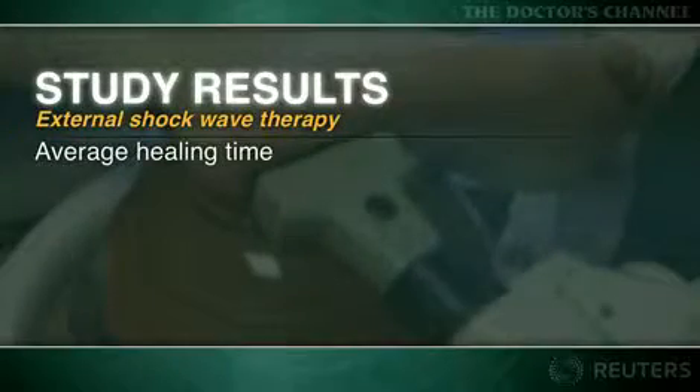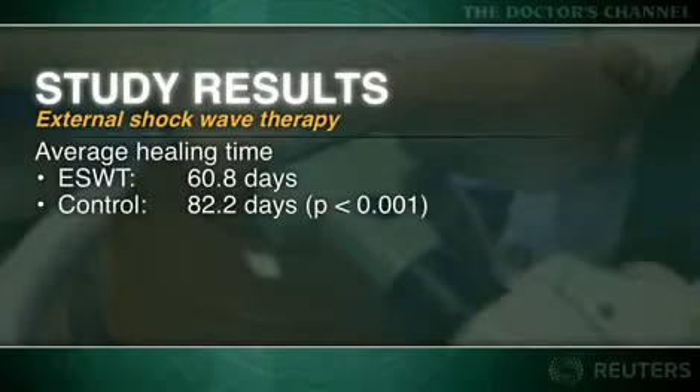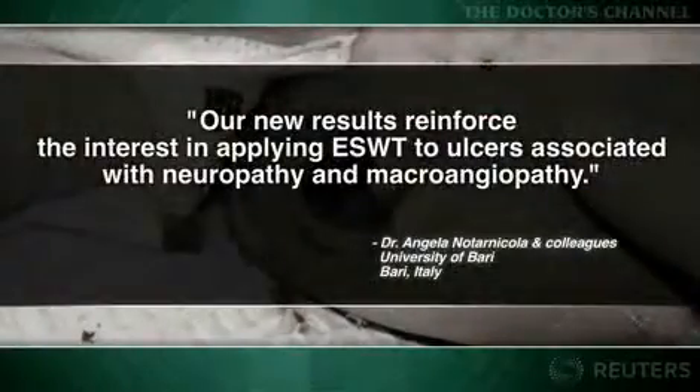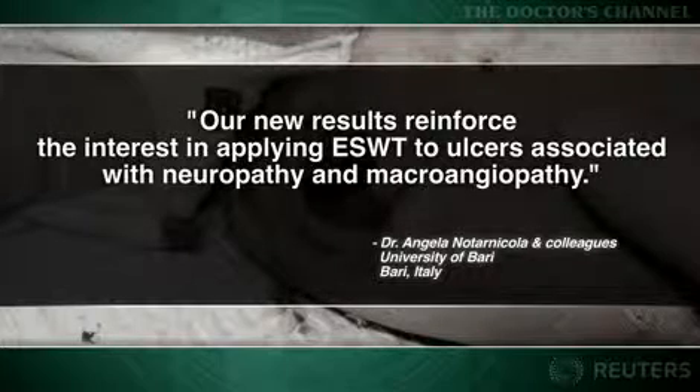The average healing time in the ESWT group was also shorter, and the index of re-epithelization value was significantly higher when ESWT was used. The researchers determined: "Our results reinforce the interest in applying ESWT to ulcers associated with neuropathy and macroangiopathy."